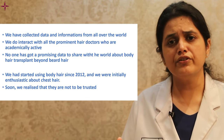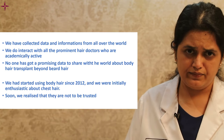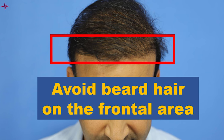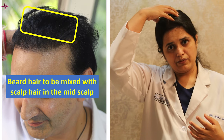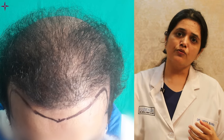We started using body hair in 2012 and were initially very enthusiastic about chest hair, but soon realized they can't be trusted and their success rate is not high. We now manage all our grade 6 and 7 patients with strategic use of scalp hair and beard hair. It is very important to use beard hair judiciously — the frontal area and hairline should never receive beard hair because it looks very odd and would stand up. Beard hair should always be mixed with scalp hair, and the safest placement area is the mid-scalp and towards the periphery of the crown.